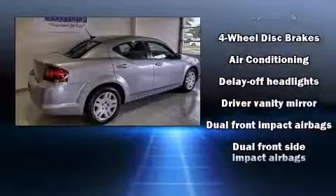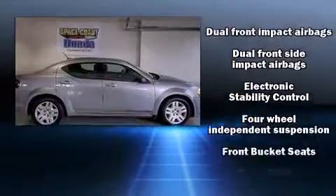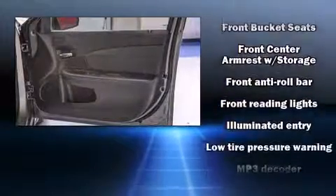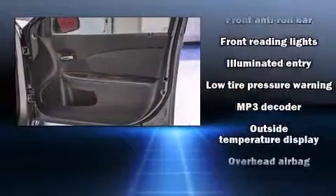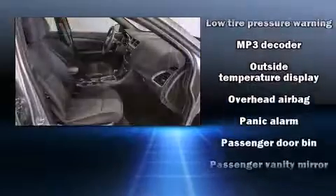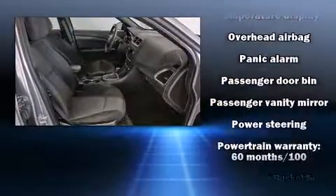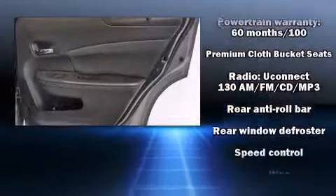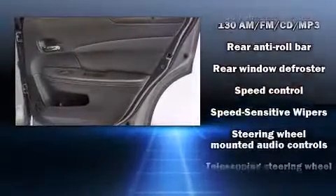Dodge also prioritized safety and security with features such as head curtain airbags, front side impact airbags, traction control, brake assist, anti-whiplash front head restraints, a security system, and four-wheel disc brakes with ABS. For added security, dynamic stability control supplements the drivetrain. A Carfax history report indicates just one previous owner.